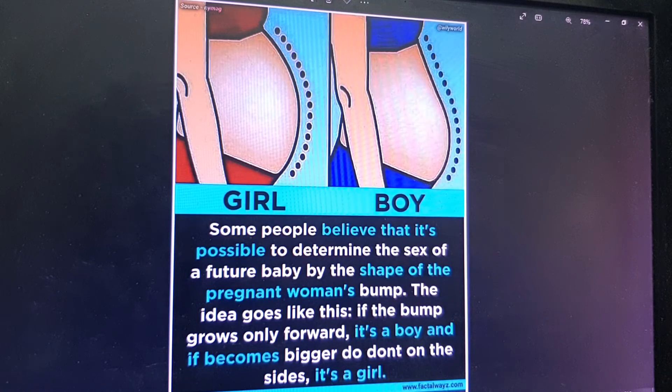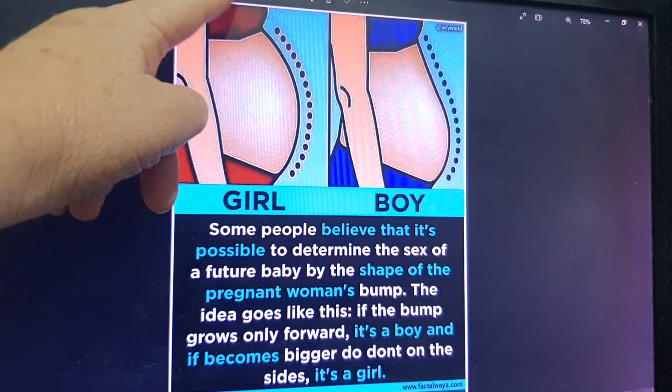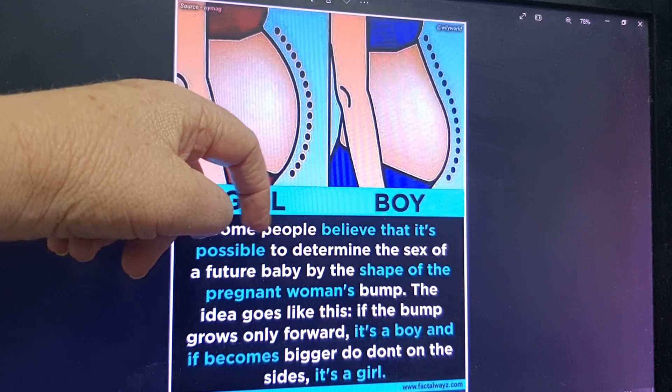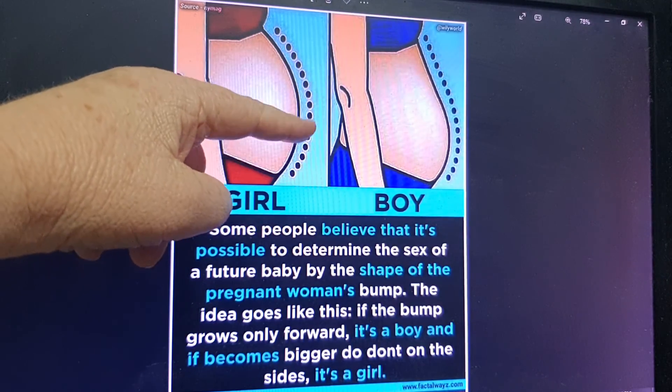I just thought I'd do this to help people out who are trying to work out if they're having a girl or a boy. Wait until your first trimester before you do this — wait until you start to show, so you can get a look. Stand at a mirror or get someone to look at you side-on. If you've got that full round shape, it reminds me of a compass point — how it moves around. That's what to look for.